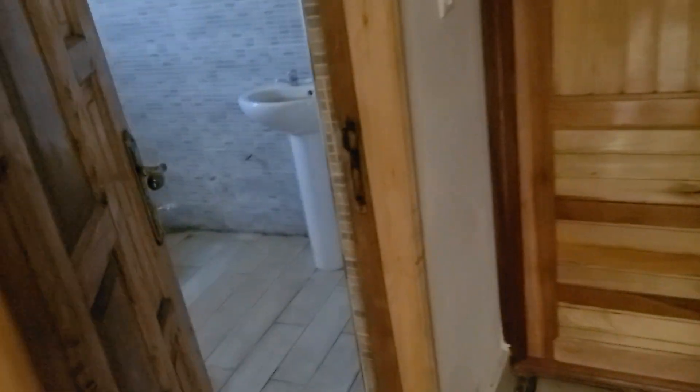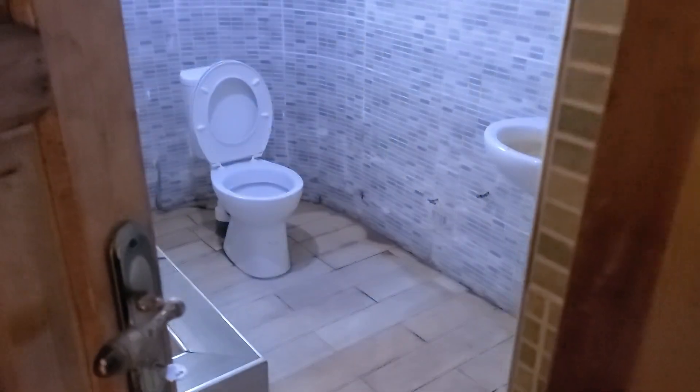Okay, so you have a closet? Yes, one closet. Okay. Nice closet.